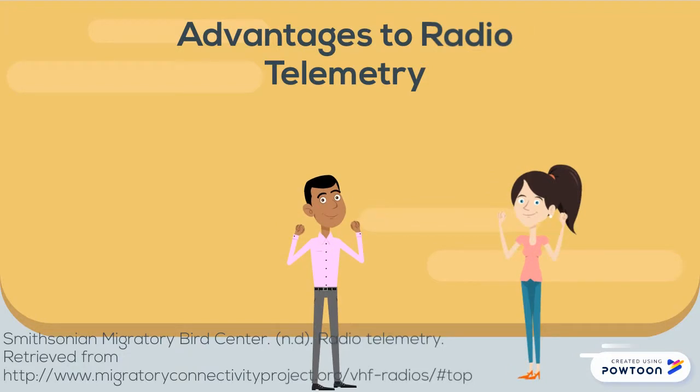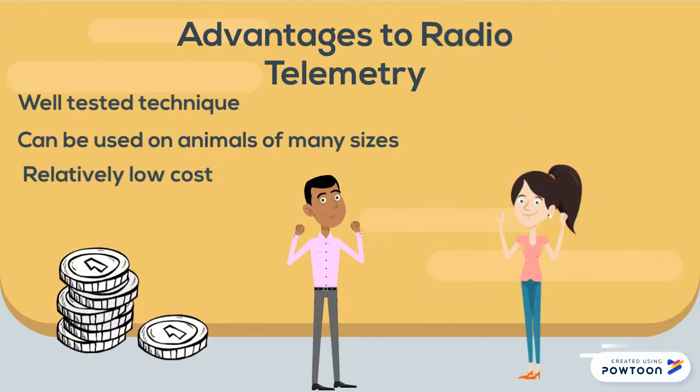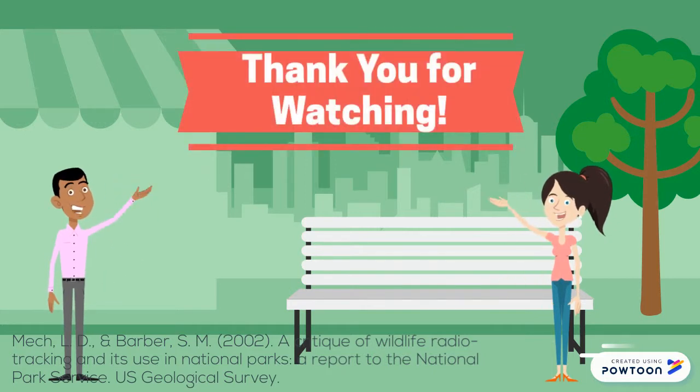On the other hand, there are several advantages to using radiotelemetry. It is a well-tested technique, it can be used on animals of many sizes, and there's a relatively low cost involved. Overall, radiotelemetry has revolutionized wildlife research. The National Park Service agrees that it is a fantastic tool for monitoring wildlife movements and habitat preference. This resilient technology has no current substitute; however, advances in technology will only improve its effectiveness in the future.